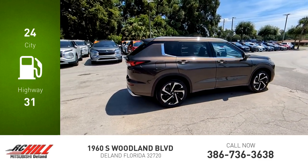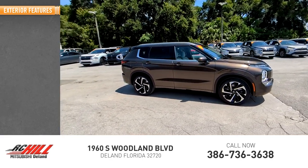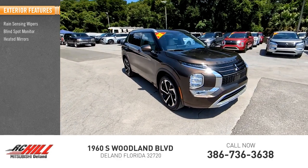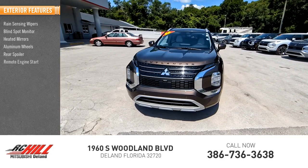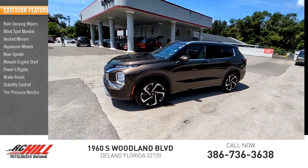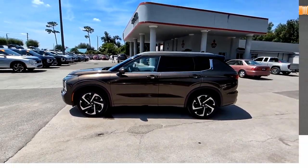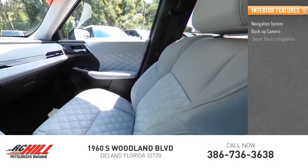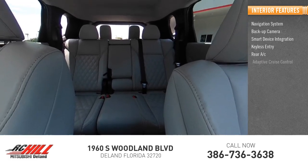This vehicle has less than 45,000 miles. Here are some of this vehicle's great options: rain-sensing wipers, blind spot monitor, heated mirrors, aluminum wheels, rear spoiler, remote engine start, power liftgate, brake assist, stability control, tire pressure monitor. Inside you'll find a navigation system, backup camera, smart device integration, keyless entry, rear AC, and adaptive cruise control.